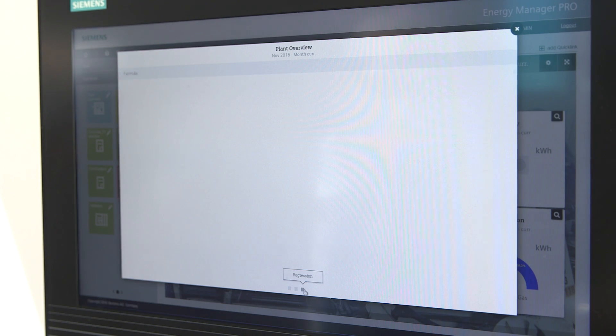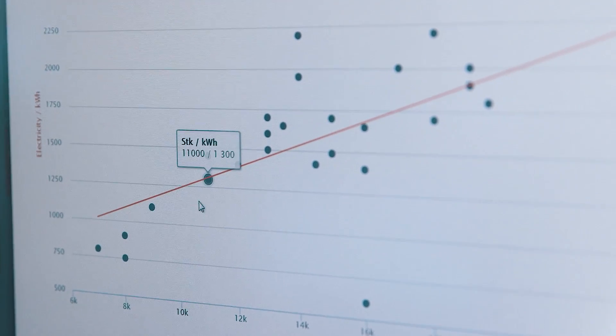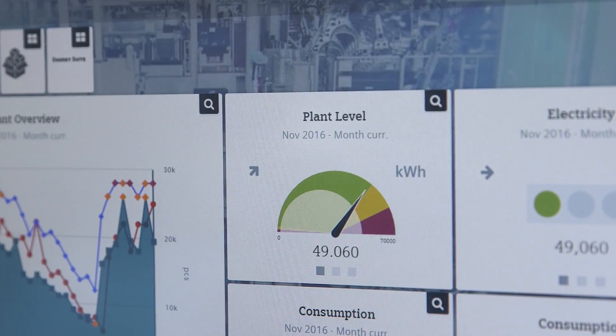Effective energy controlling is based on information about when and where how much energy is needed. You will raise awareness for saving energy with a transparent allocation of energy consumption and cost to the causes. Only if you see the immediate consequence from your actions, or are forced to bear the costs, will you be willing to change your behavior.